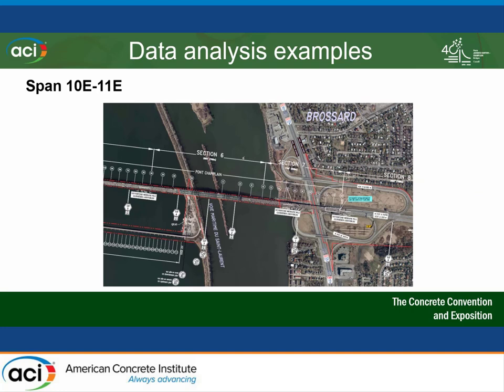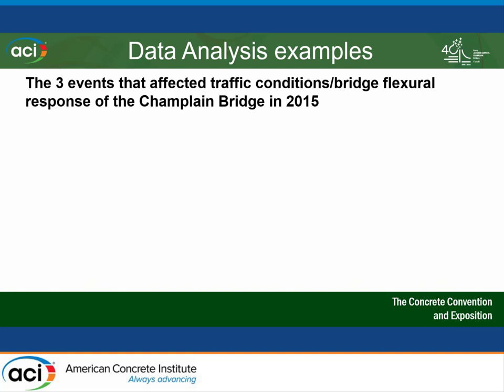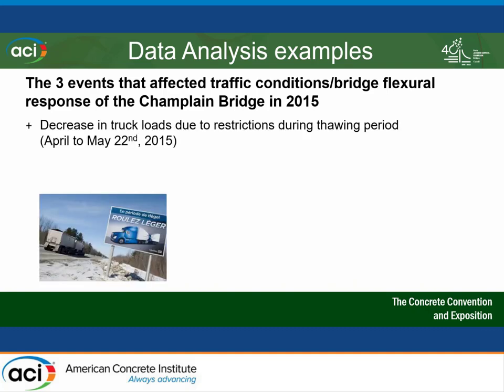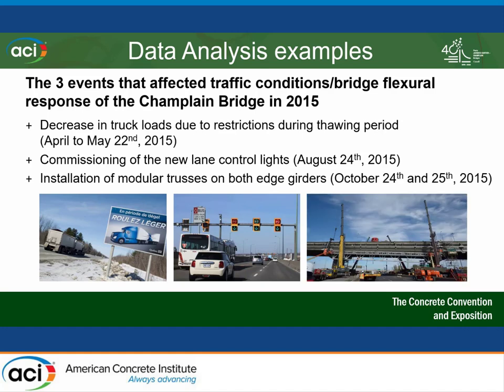For data analysis examples, we're looking at span 1011E on the South Shore of Montreal. Why this span? Two reasons: the girders were damaged due to icing salts mixing with meltwater and melted snow, and also because of a highway going under the bridge creating an aspiration effect — water would lift and hit the structure, further damaging the girders. So that span was a lot more flexible and gives a bigger visual impact in the data. There are three events we're going to look at: the decrease in restrictions due to the thawing period, the commissioning of new lane control lights, and the installation of modular trusses on the edge girders.